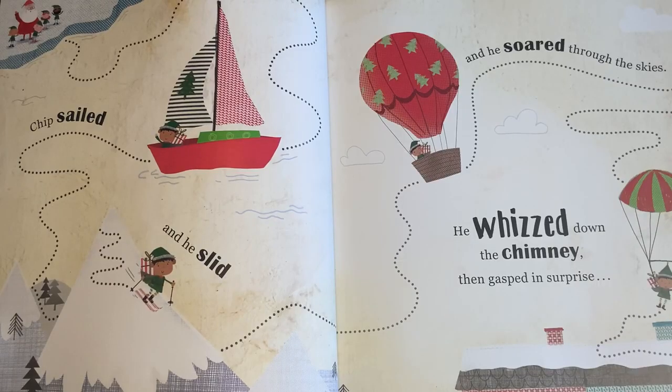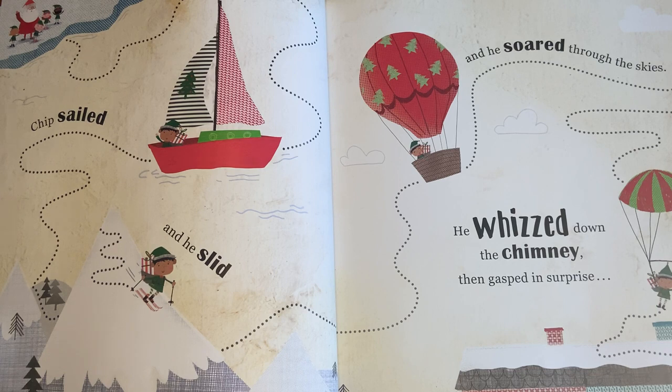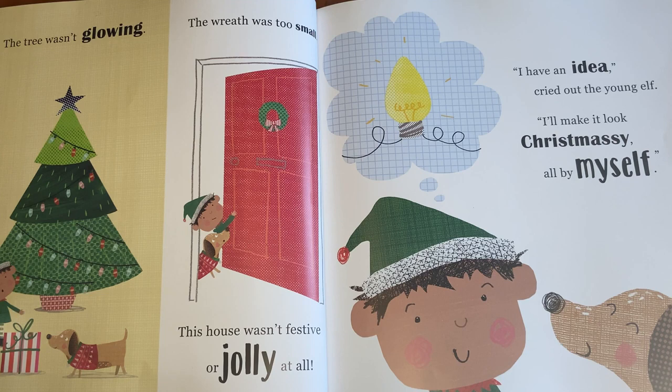Chip sailed and he slid and he soared through the skies. He whizzed down the chimney then gasped in surprise. The tree wasn't glowing, the wreath was too small. The house wasn't festive or jolly at all.